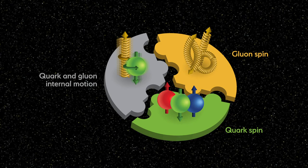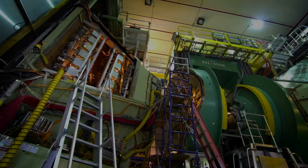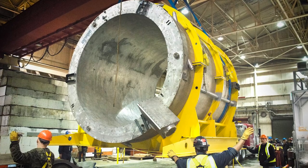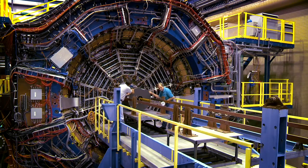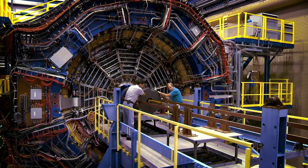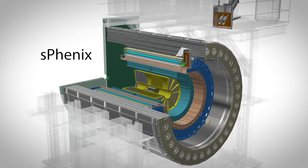Scientists have also observed that gluons play an important role in proton spin. Another large detector, PHENIX, is now being transformed into a new detector named sPHENIX. It will be able to study some of the most intriguing particles created in RHIC collisions. Nuclear theorists continually refine their calculations to help make sense of the data and compare experimental results with physicists' expectations. There are still many questions about the nature of this matter, and sPHENIX will help answer them.